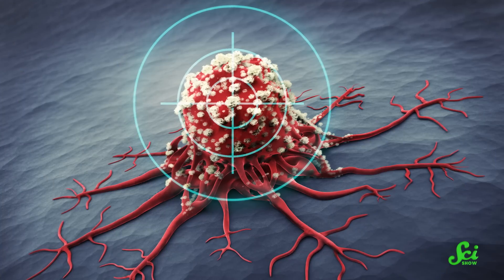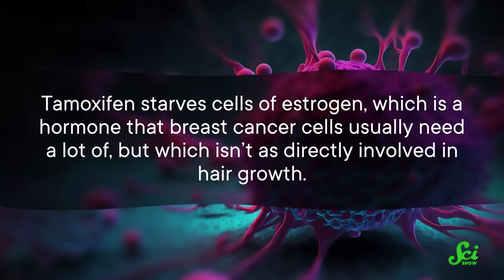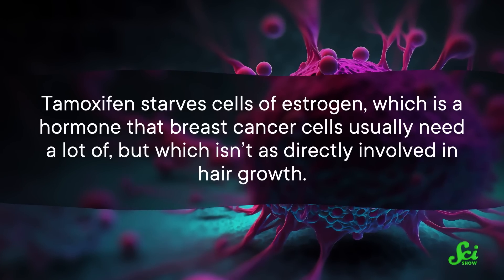Now, chemo curls are usually temporary, as hair follicles recover. But chemo is not the only treatment that exists for cancer. What about newer treatments that are more targeted than traditional chemo? Do they cause chemo curls? In general, the answer still seems to be yes, but not as much so. But again, this is also understudied. For example, we found one study that showed breast cancer patients who received tamoxifen experienced less hair damage compared to those on chemo. Tamoxifen starves cells of estrogen, which is a hormone that breast cancer cells usually need a lot of, but which isn't as directly involved in hair growth. So that does make sense. Probably. Although hair does like a bit of estrogen, which reinforces that we need to study this more.